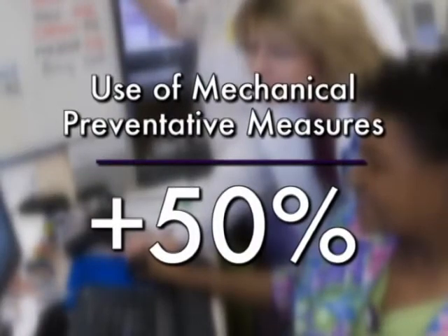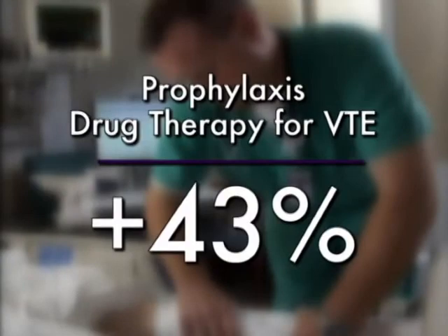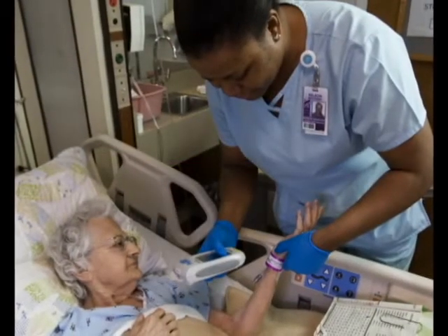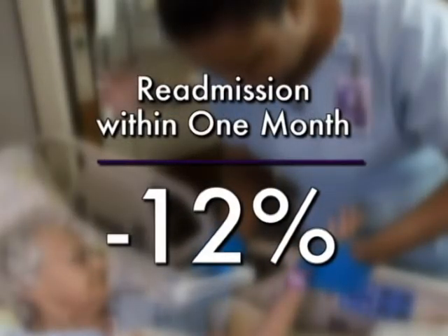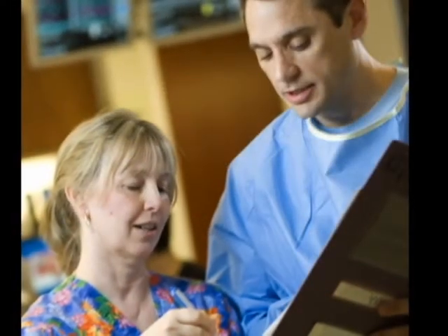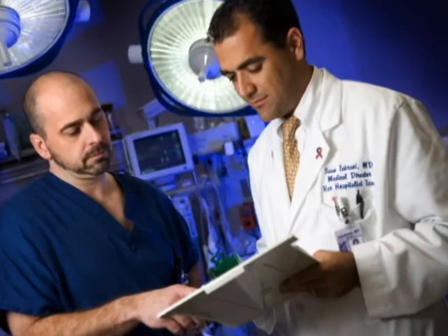Prophylaxis with mechanical intervention has increased by more than 50%, and the use of drug therapy increased by more than 40%. Patients readmitted to the hospital within a month of discharge with a diagnosis of thromboembolism has decreased by 12%. For its innovative approach to reducing and preventing VTEs, Rex Healthcare is being honored as a 2009 Award Finalist.